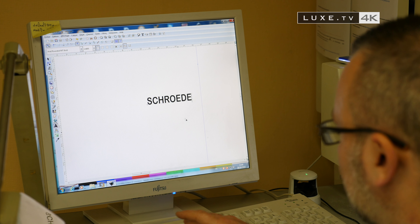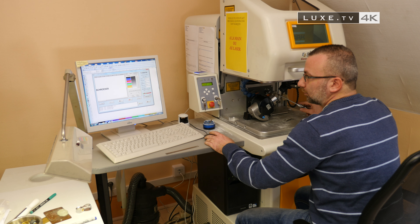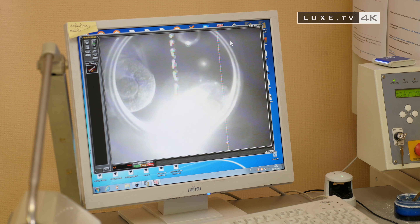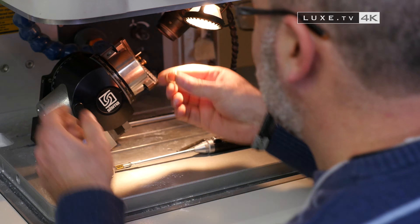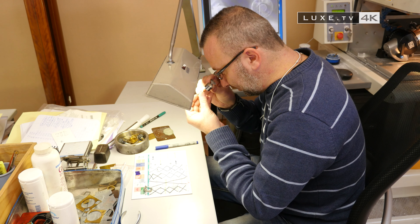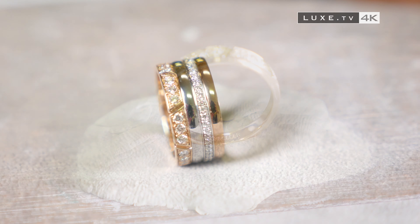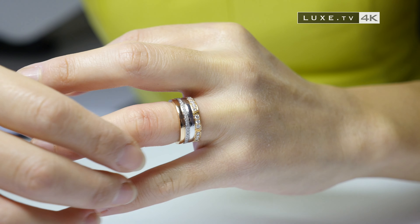The ultimate step before placing the rings in their box is putting the signature of the house of Schroeder on the inside of the ring. For fans, these latest creations should be available very shortly in boutiques.